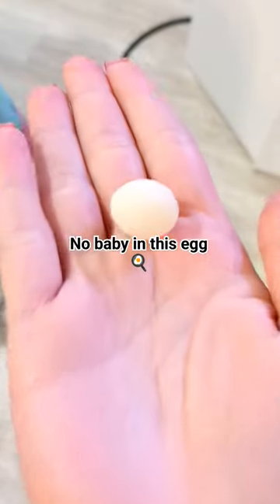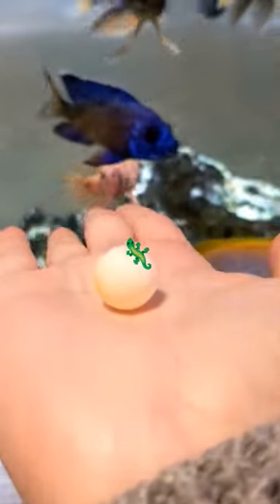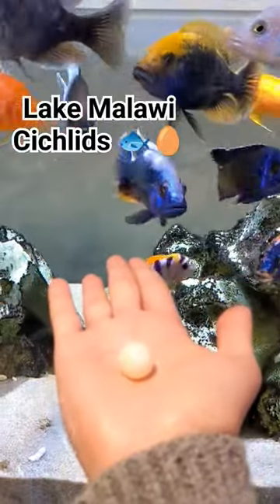This is my little parakeet Layla, and she recently laid an infertile egg since there's no male parakeet with her. I was going to give it to my bearded dragon, but she's in brumation, so I thought I'd give it to my Lake Malawi African cichlids since they don't mind a little bit of protein in their diet.